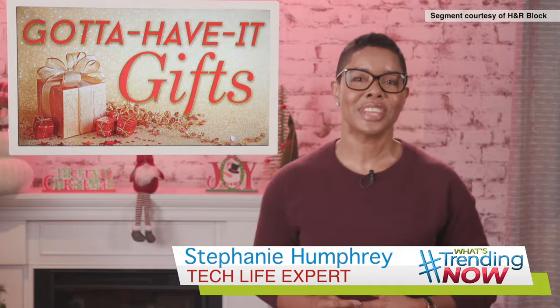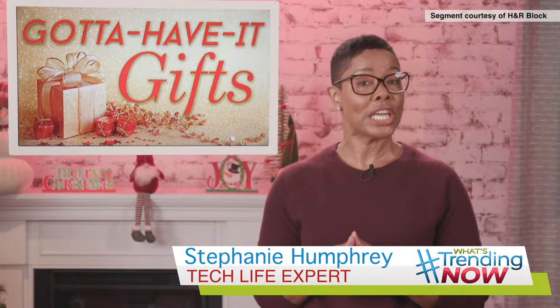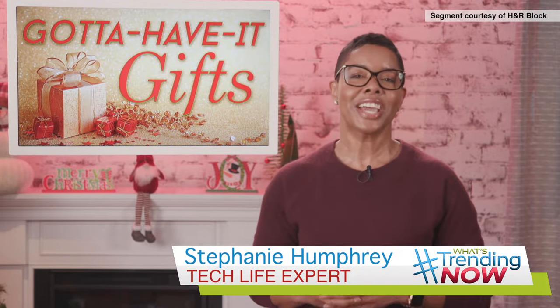Hey there, this is tech life expert Stephanie Humphrey. If you feel like you're hitting a wall with holiday shopping, check out this idea from my gotta have it gifts and tips this season.